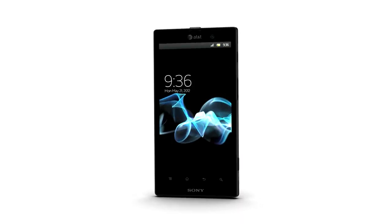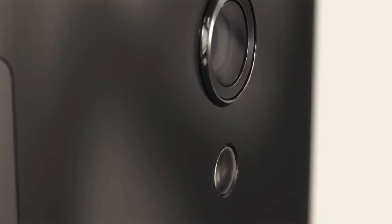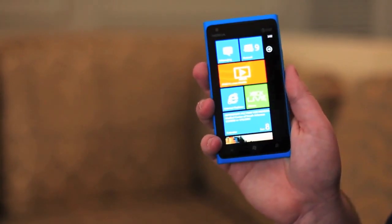Also from Sony and along similar lines but bigger is the ultra-high-end Xperia Ion with a 4.6-inch 720p display, 1.5GHz processor, 16GB internal disk, the same decent 12-megapixel rear camera, NFC, also starting sadly on Gingerbread though, with ICS coming at some point.